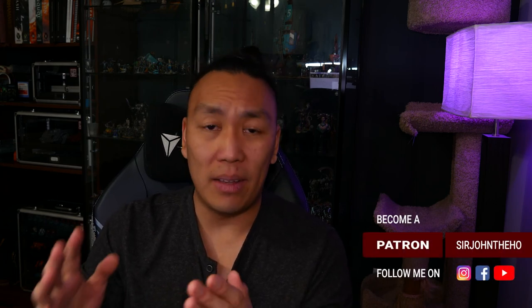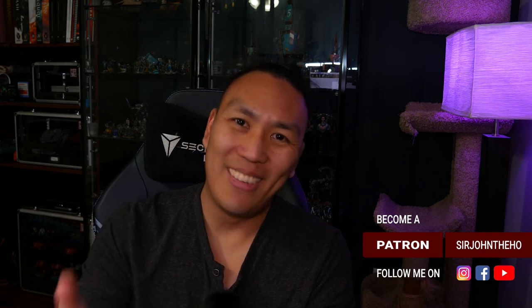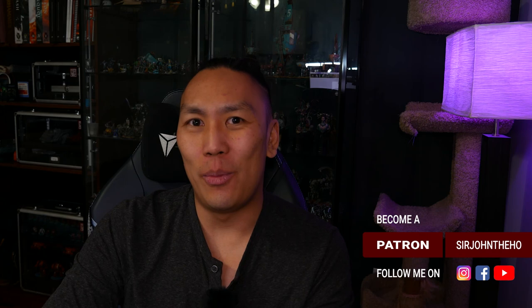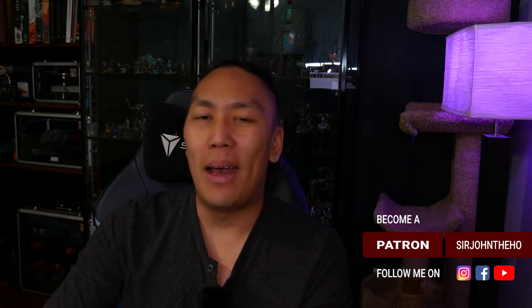That about wraps up this video. I hope you enjoyed it and I hope I kept it nice and sweet. If you liked the video, make sure you give it a like, subscribe for more weekly content, and I'll have links to my other social media platforms in the description below. Until next time, happy hobby.